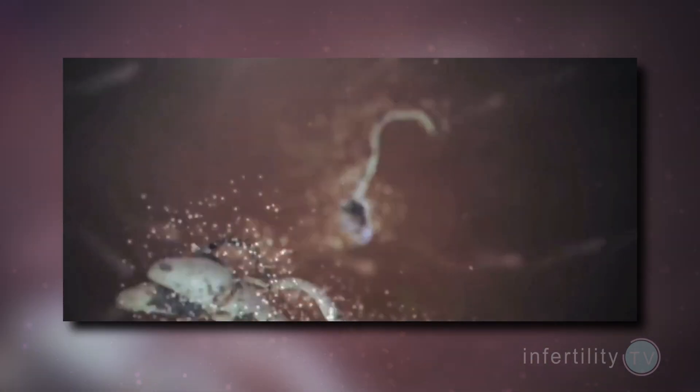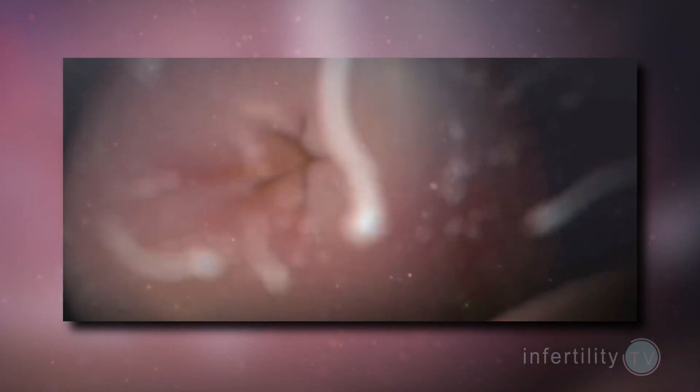IUI is a technique in which sperm is put directly into the uterus. Why would this help? When a couple has sex, the sperm from the man is released into the vagina. Most sperm are going to be killed in the vagina. Some will reach the opening of the uterus known as the cervix.